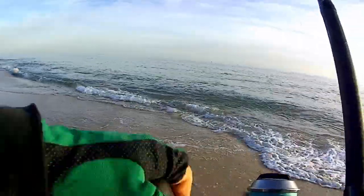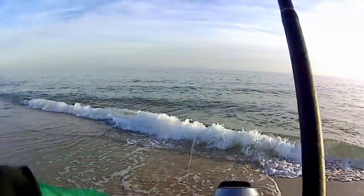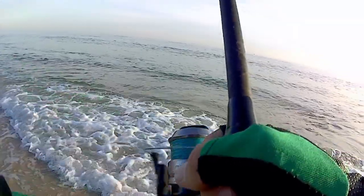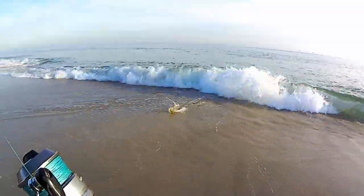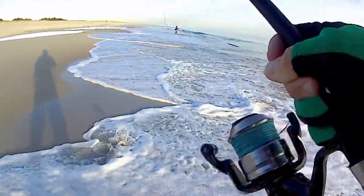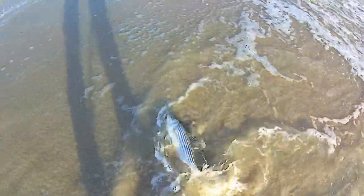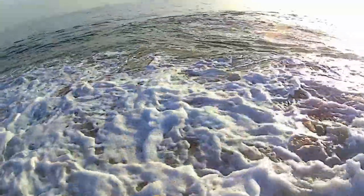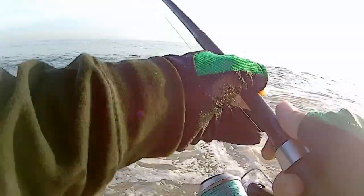Man, it took a while until I hooked up to one. I've been fishing for about an hour. It's a little one. Oh there he goes — get him in the water. Nice little schooly, little rat. Finally got something, maybe the bite's finally gonna pick up.